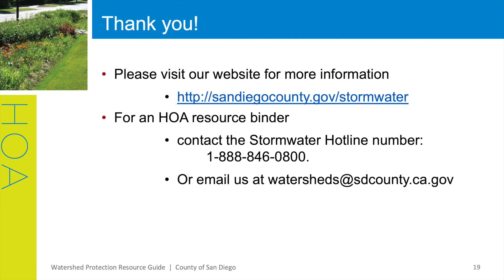Thank you for joining us today as we explore some of the many resources the County of San Diego Watershed Protection Program has compiled to help all of us do our part in preventing storm drain pollution. Please visit our site at sandiegocounty.gov/stormwater to explore all the resources highlighted in this presentation. And remember, if you're interested in obtaining an HOA binder, please contact the stormwater hotline at 1-888-846-0800 or email us at watersheds@sdcounty.ca.gov.